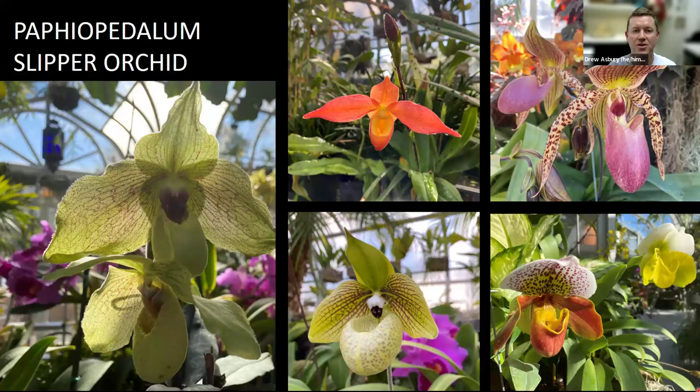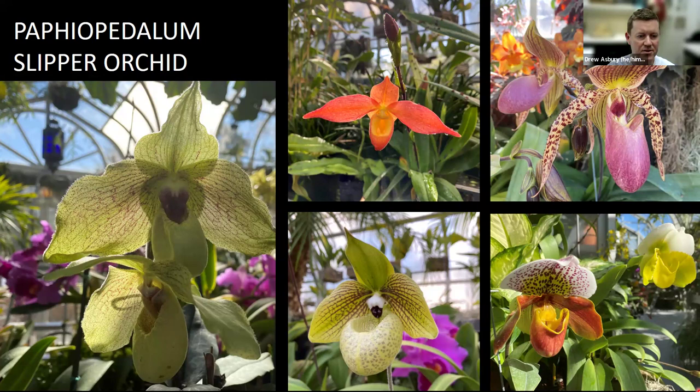Here's a close-up of more varieties of those lady slippers, also known as the slipper orchids, also considered to be a fairly good beginner orchid. If you've had success getting a phalaenopsis to re-bloom at home, it's often recommended to try a paphiopedilum next — they can grow right next to your phalaenopsis, so a good plant to add to your collection for a little diversity.